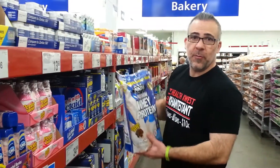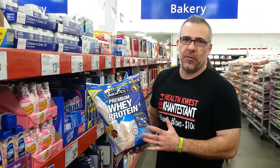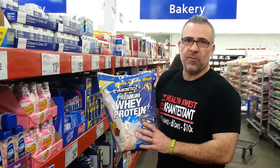Last thing on the list is my protein powder by Muscle Tech. It's got 20 grams of protein and only 140 calories. It's a great evening snack when I get the munchies and I don't want to carb up before I go to bed.